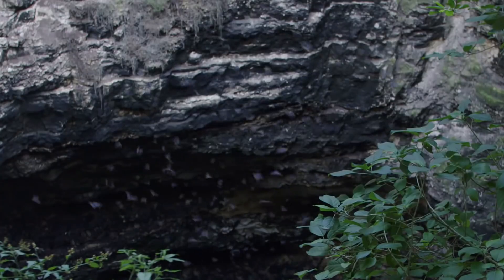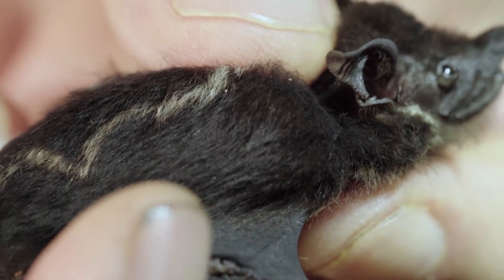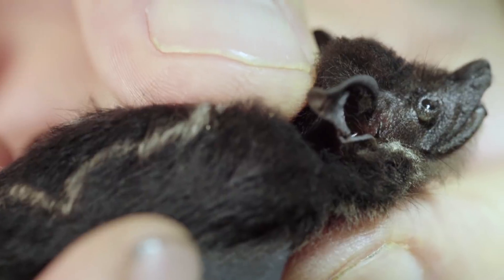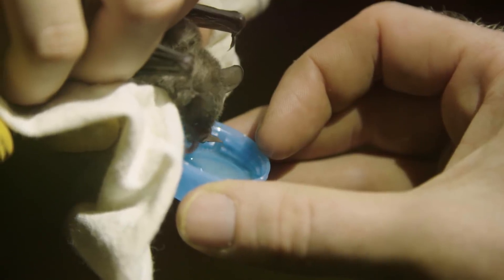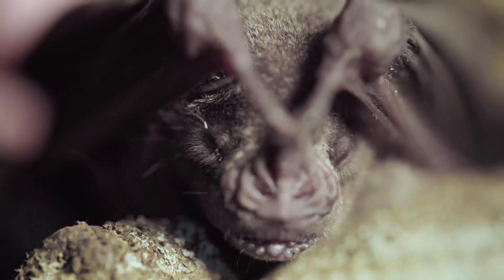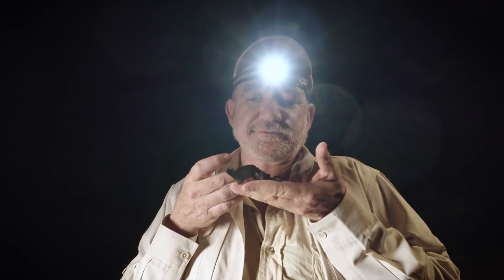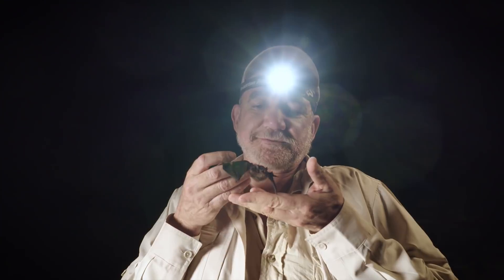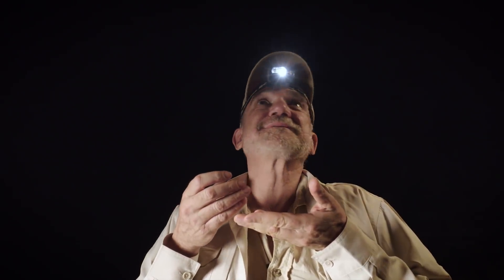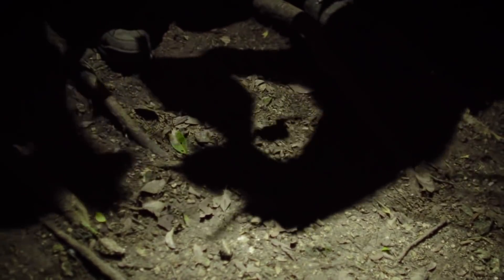Bats live in pretty much every ecosystem in the world. They're incredibly diverse. Every bat does a different kind of job, and you can see that just by looking at their faces and their structure of the wings and the structure of the whole body. 46 years ago was when I first had a bat in my hand. For many years, I've been documenting the ecosystem services provided by bats all over Mexico.